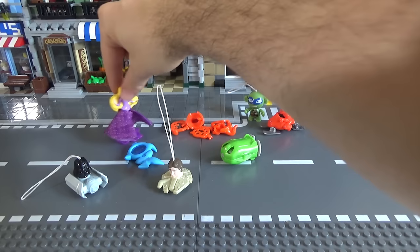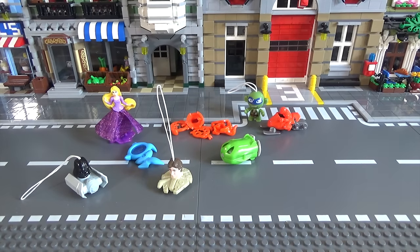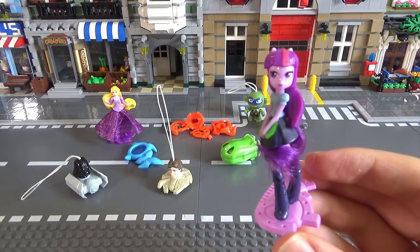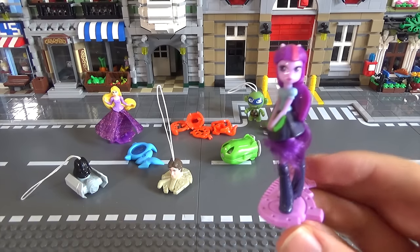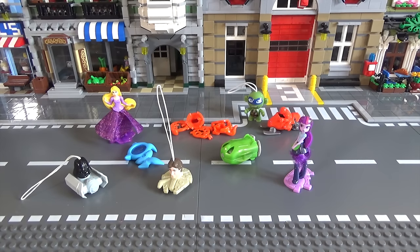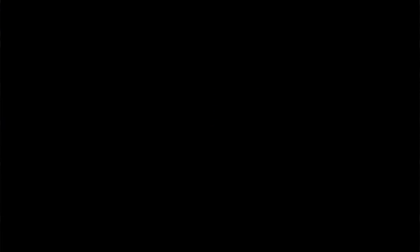The other ones you get are the princesses, which have either them in it, or a horse. And speaking of horses - what is quite possibly the most terrifying thing I've ever seen in a Kinder Egg. It's a My Little Pony as a human. There's nothing more I can really say.